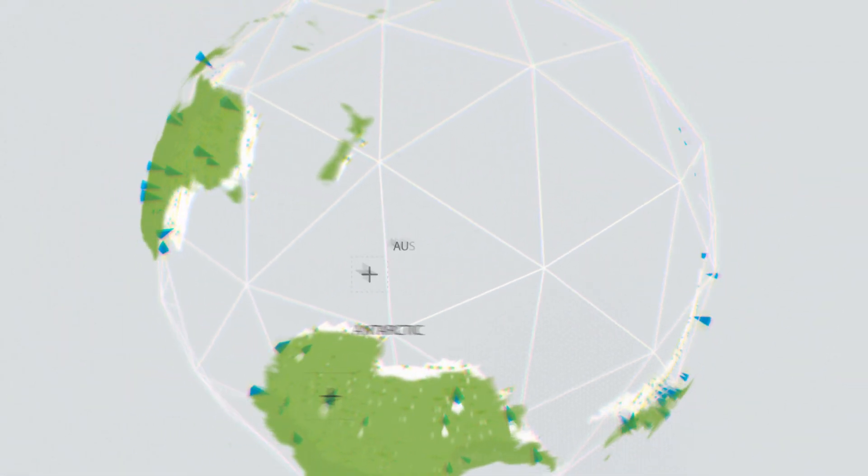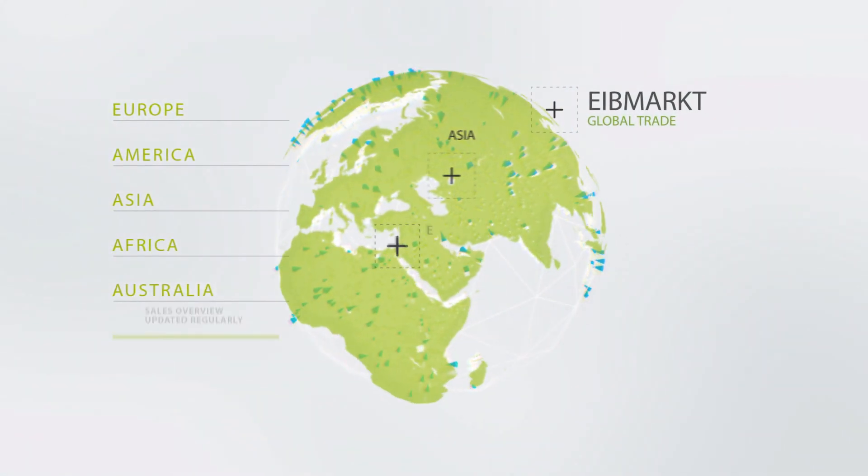Eibmacht — your partner for smart home technology and a global shopping experience.